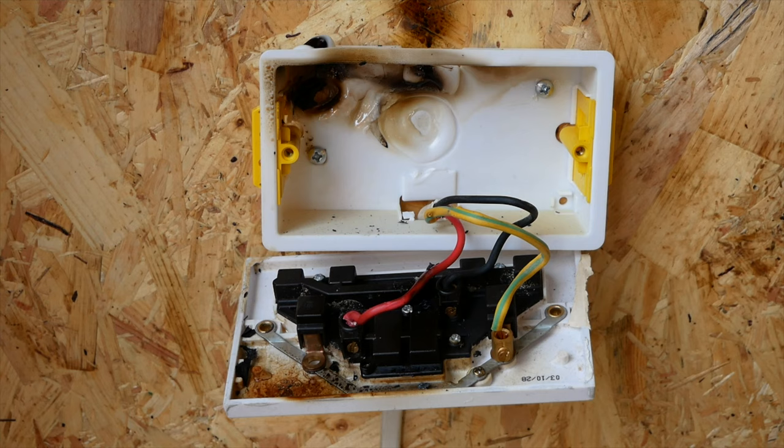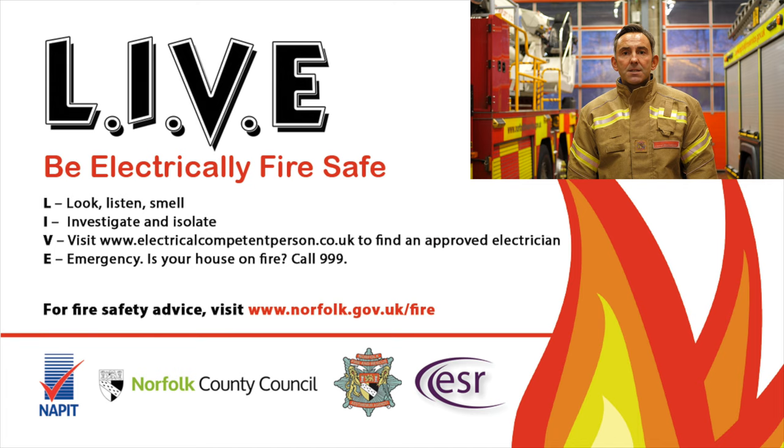Remember LIVE: Look, listen, smell. Investigate and isolate. Visit www.electricalcompetentperson.co.uk. Emergency — call 999. Get out, stay out, call the fire service out.